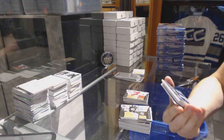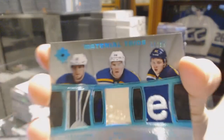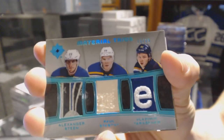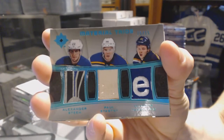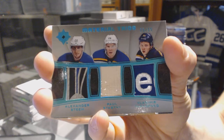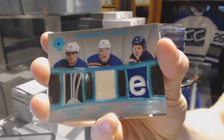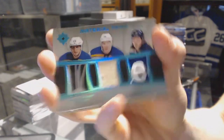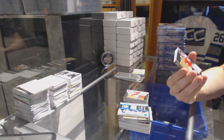For the Boston Bruins, Frank Vetrano. We've got a material trios — what looks like stick, stick, and tag — number 15 of 15 for the St. Louis Blues: Alex Steen, Paul Stastny, and Vladimir Tarasenko.